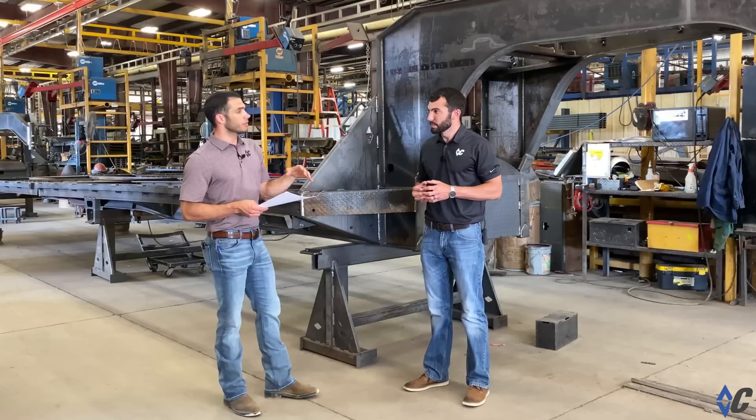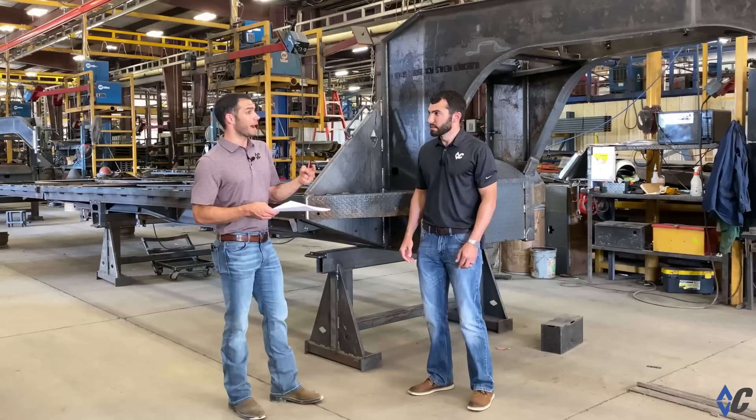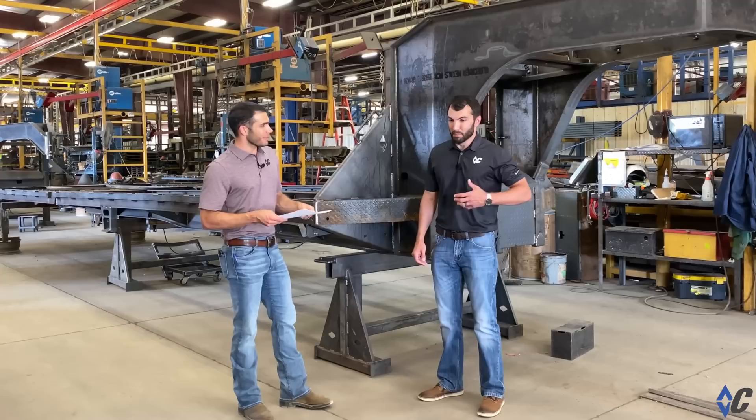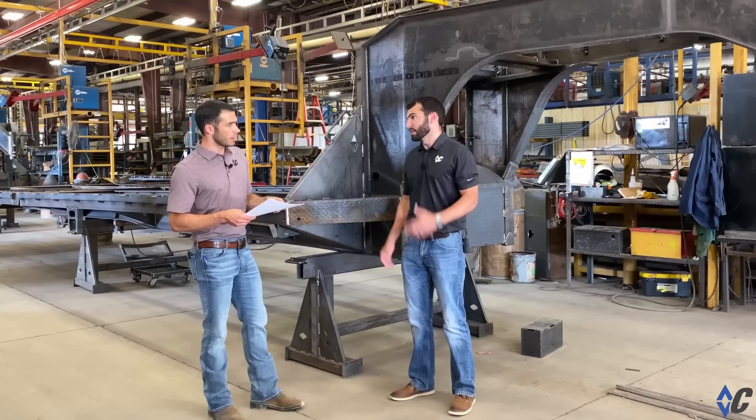We were all using those standard mill beams before — and most everyone else still uses those standard mill beams. To build a strong trailer with those mill beams, you have two options: you either buy a big, heavy beam that takes away payload from the trailer, or you buy a lighter beam and add a bunch of reinforcements to it. The most common misconception over the years is that if you want it to be stronger, just throw more steel at it. But that doesn't work — it's power to weight ratio.